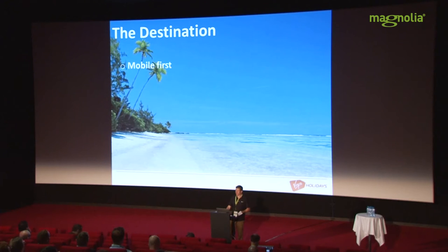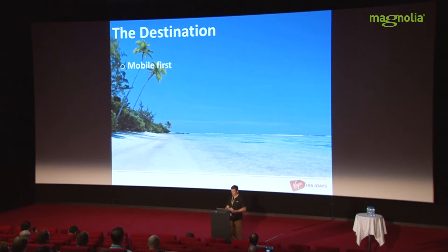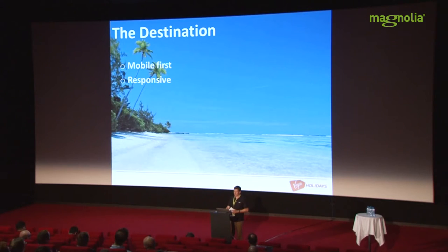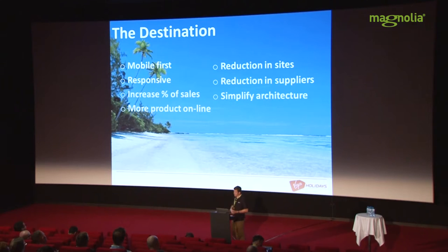So where we're trying to get to: we're taking a mobile-first approach. Mobile is crucial to us, and so we need everything — UX designs, development, and test — all from a mobile aspect first. To do that, we are adopting responsive design as a principle: one website, one architecture, one code base that flexes according to the device the website is being rendered on. We're also trying to increase the proportion of sales we do online, make more products bookable online, reduce the number of sites and suppliers, save costs, simplify everything, have smoother business processes, and have less to test and support.